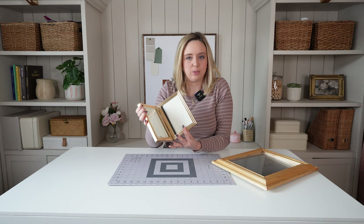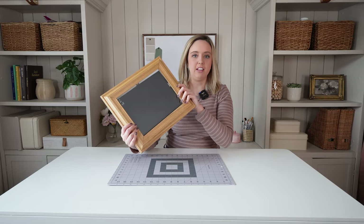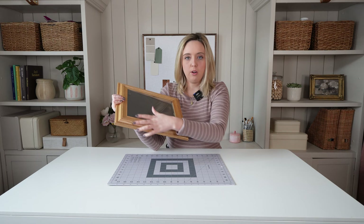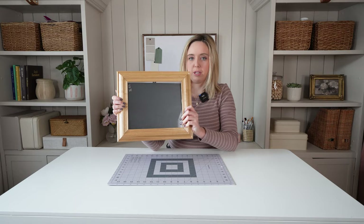The next frame is not really in the best shape where the back doesn't want to stay in, but I really liked the light wood with the ornate detail. I might do a little thrift flip to this piece, as it has a lot of good potential for a DIY project.